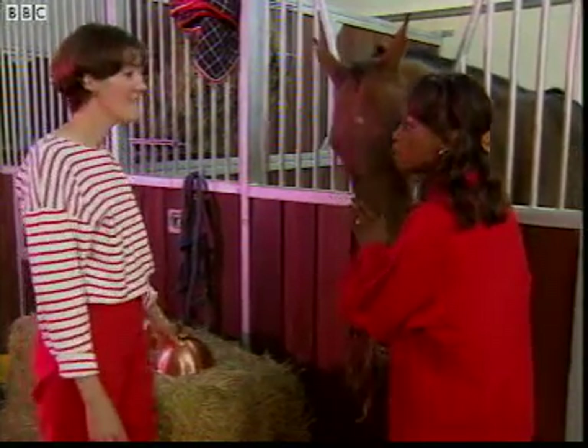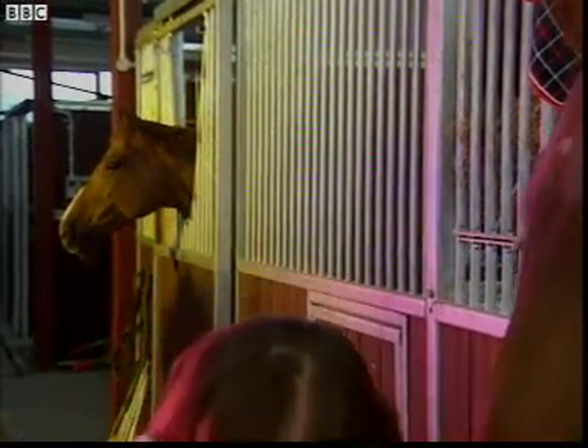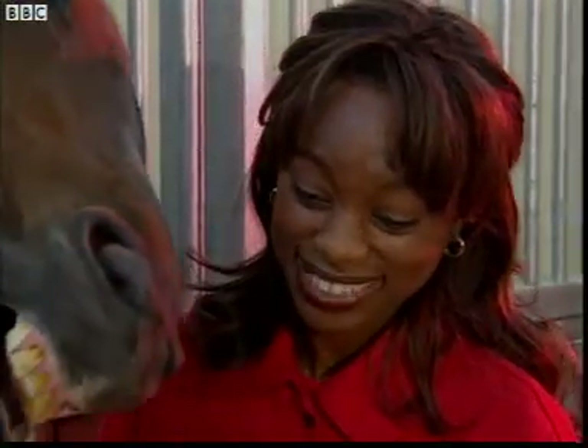How much energy, then, would a racehorse need to use? A racehorse running a three-minute race would require 65,000 kilojoules. And in order to gain that much energy, it would have to eat the equivalent of 17 beef burgers — a bucket full of beef burgers. That's a huge amount of energy.